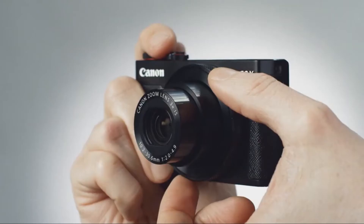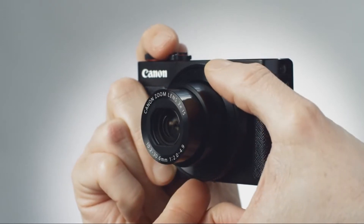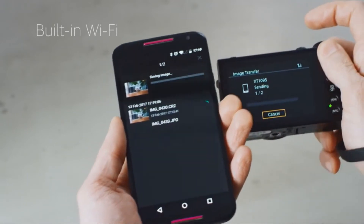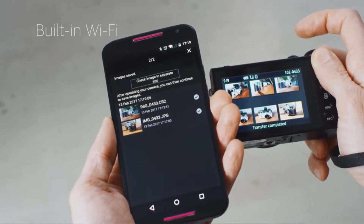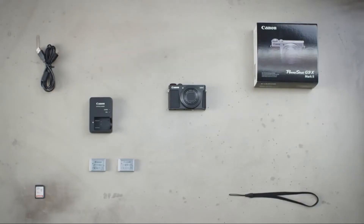Canon omitted an electronic viewfinder, as there isn't space for one. The top panel of the camera features a dial that gives the user access to semi-automatic and manual shooting modes for those with more creative photography inclination. Also featured on the top panel is a flash that pops up, as well as a zoom-controlled ring circling the lens for those that would rather not utilize the top panel's zoom ring.